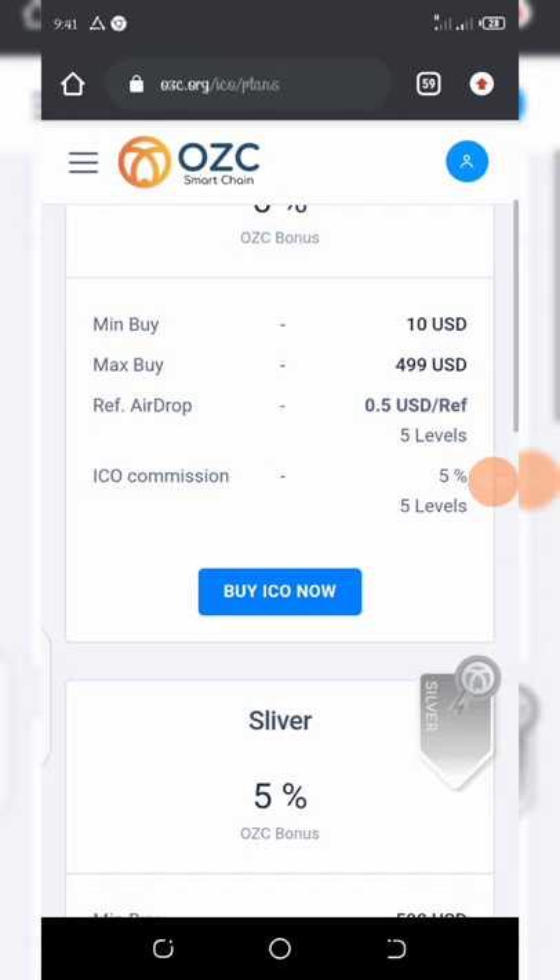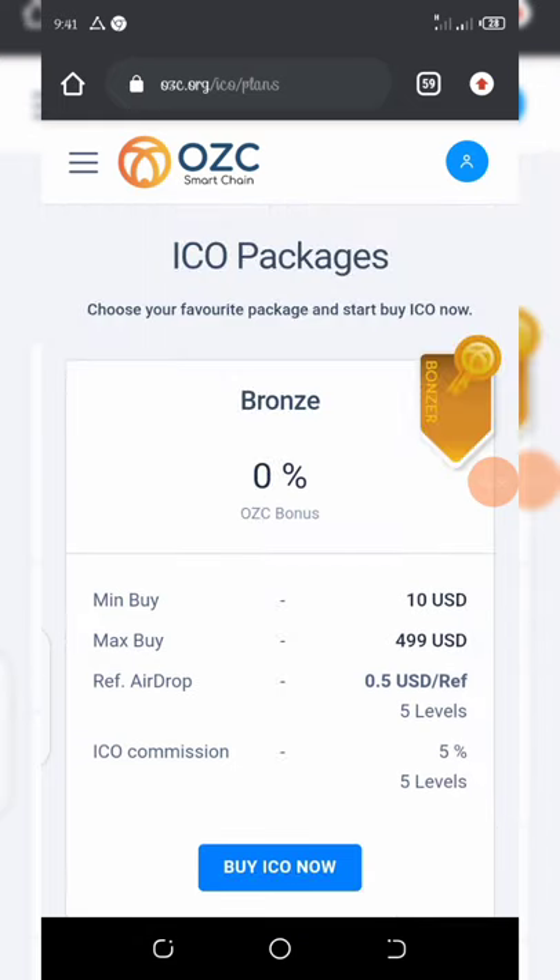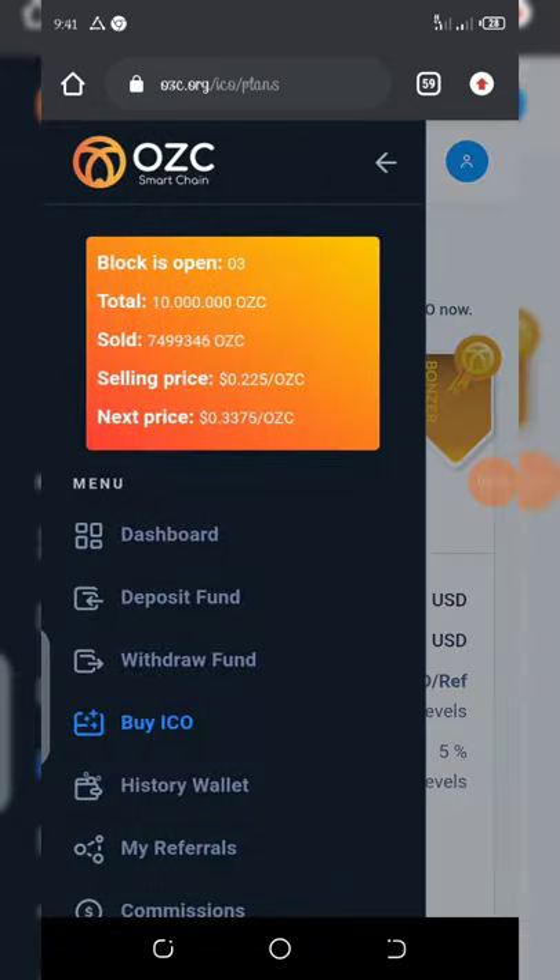I assure you that this coin is going to be worth thousands of dollars once it launches. This is the best time for you to accumulate these coins.